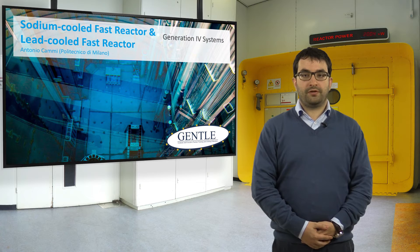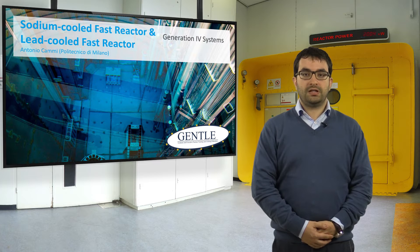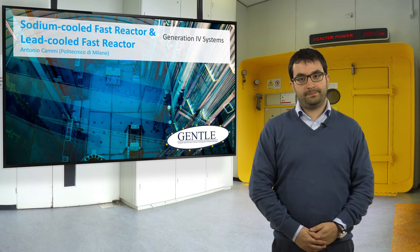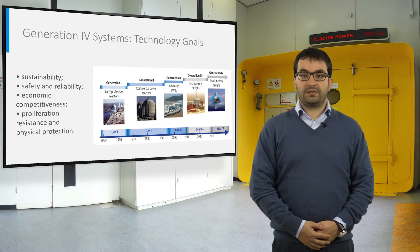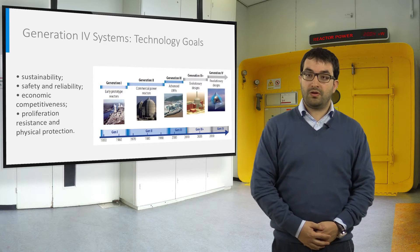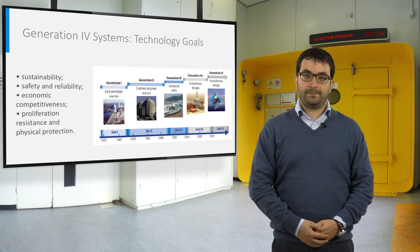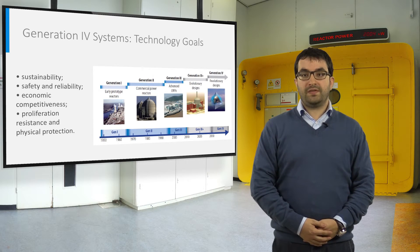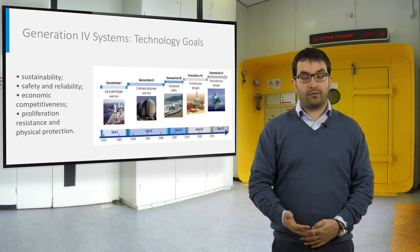What will be the new nuclear fission technology we will use in the future? A possible answer is represented by two liquid metal fast-breeder reactors: the sodium and the lead cooled fast reactor. These two nuclear systems were selected by Generation 4 International Forum among the most promising nuclear concepts for our future. In its technological roadmap, the forum defined four goal areas to advance nuclear energy into its next fourth generation.